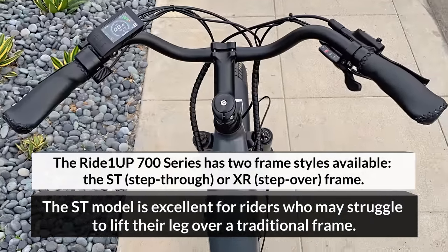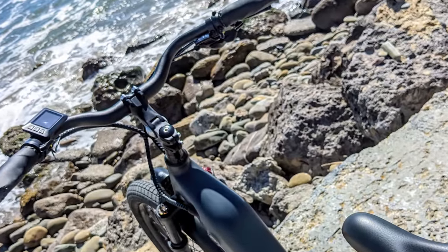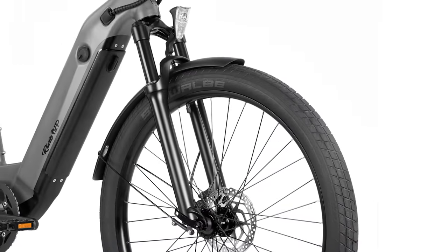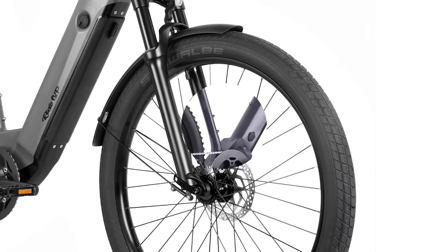All the electronic gizmos and gadgetry are concealed within, protecting them from the elements and the tinkering of curious owners. The addition of front and rear shock absorbers means that ride comfort is never an issue.